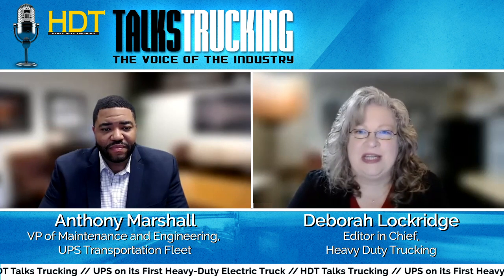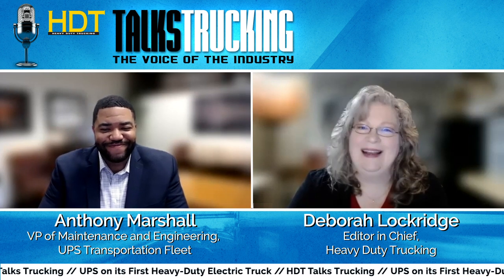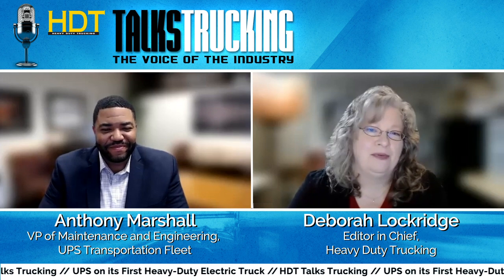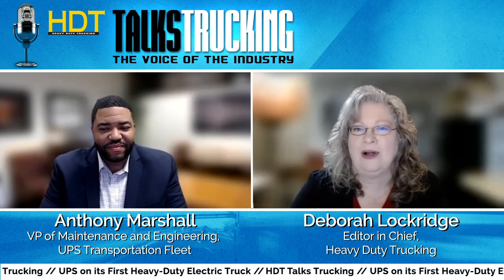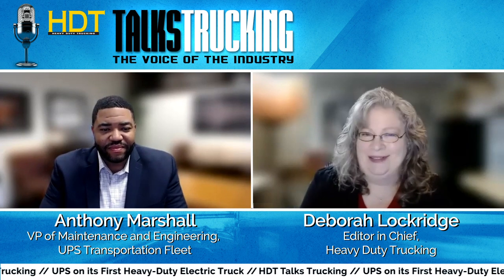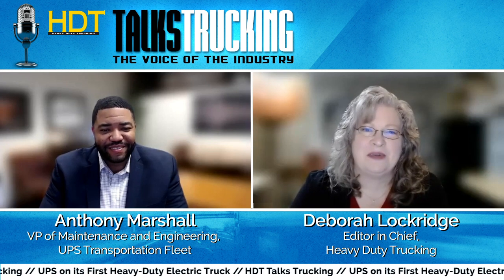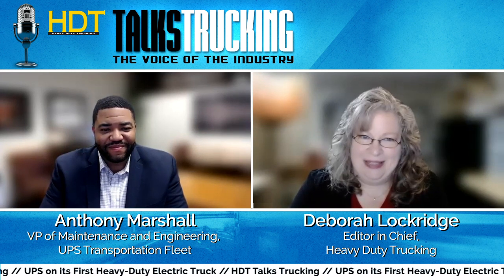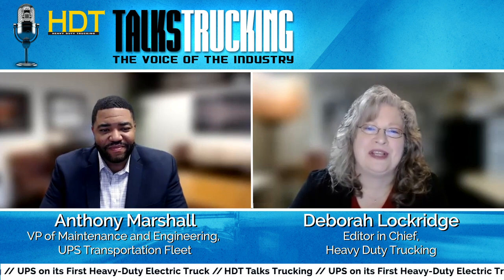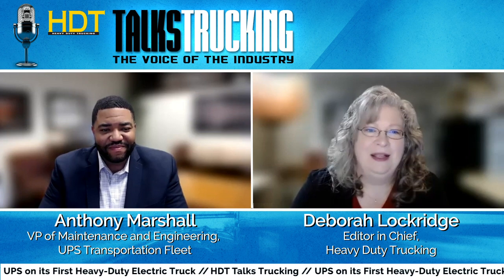Welcome to HTT Talks Trucking, Anthony. A few years ago, we recognized you as one of our emerging leaders — it's always good to see those folks actually emerging in their careers and becoming industry leaders. It's great to have you back.